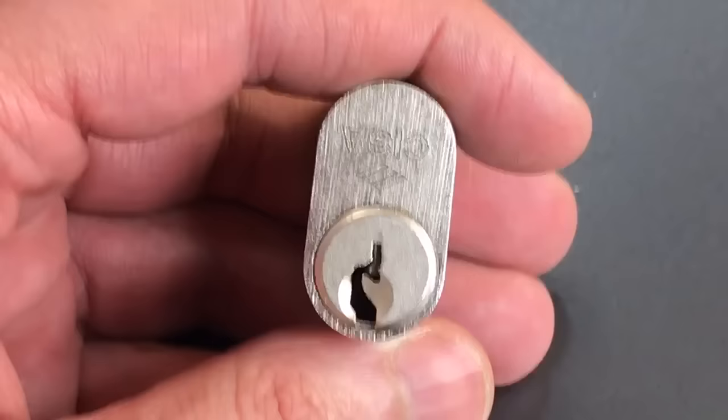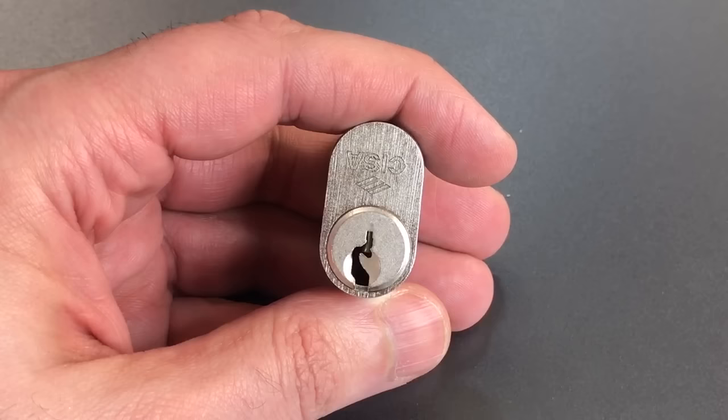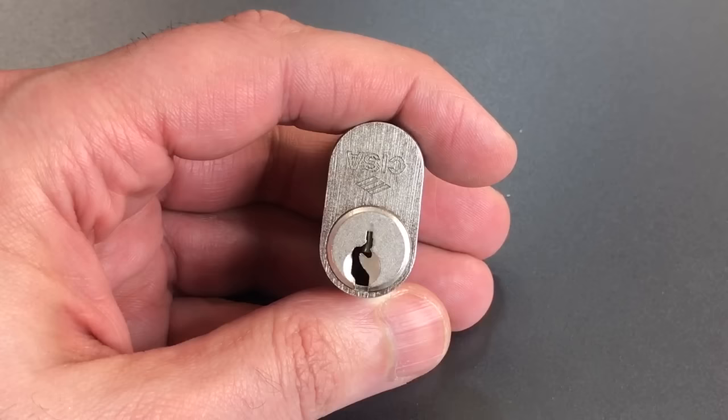That's it for my top 10 nasty keyways. If you have any questions or comments, or you have another keyway in mind that you think ought to be on this list, please put them below. If you like this video and would like to see more like it, please subscribe. And as always, have a nice day.